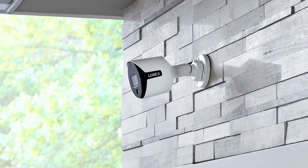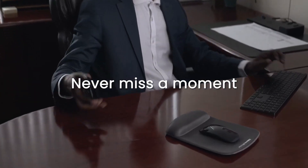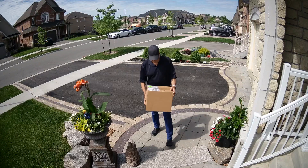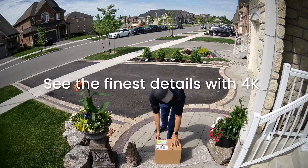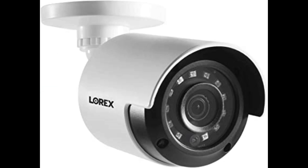Number 1: Lorex. The Lorex is a bullet-style security camera designed for outdoor use. It features high-definition video, infrared night vision up to 130 feet, and a weather-resistant design for protection against the elements. It also has motion detection capabilities, which can trigger an alert or start recording when movement is detected. The camera can be accessed and monitored remotely through a smartphone app, allowing users to view live footage or review recorded footage from anywhere at any time.